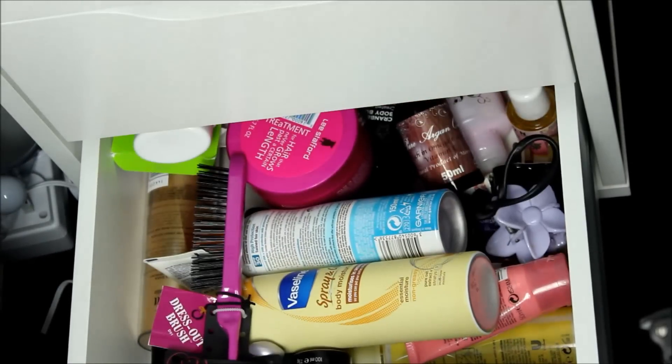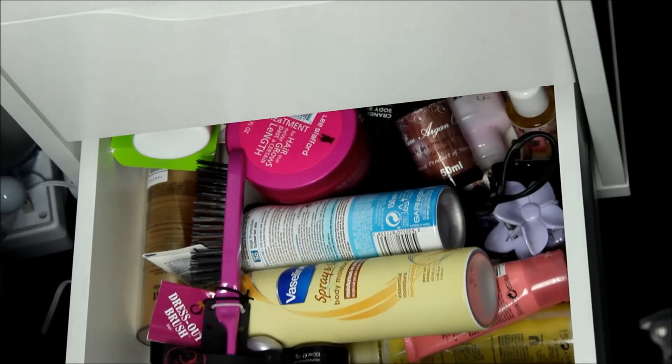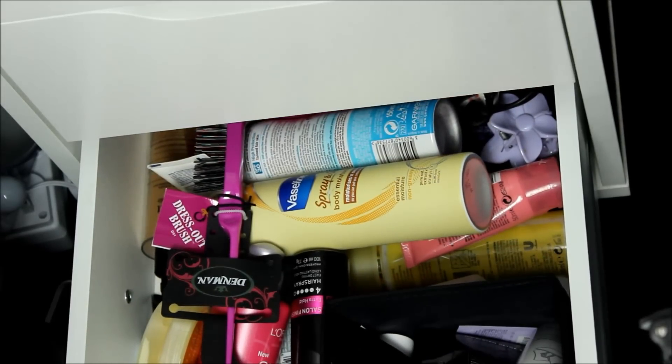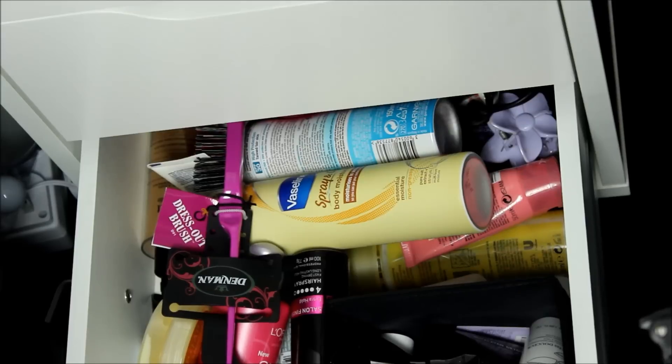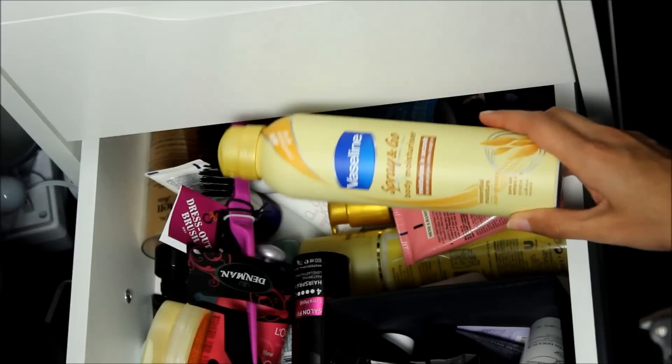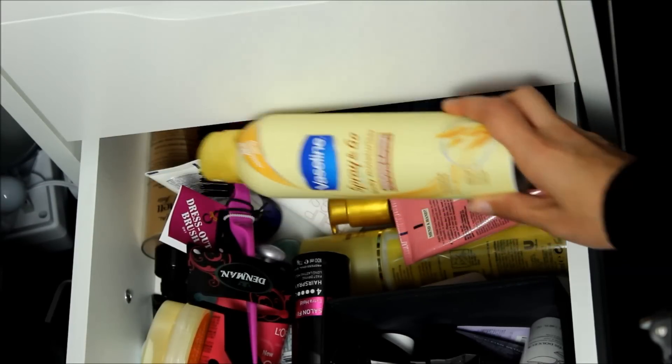That's everything makeup wise. In the very bottom drawer I have body products and samples — some moisturisers, some hair brushes, some hair stuff, some shampoo samples, and some makeup remover samples. This isn't very interesting but I do really like this Vaseline Spray and Go body moisturiser because it's just so easy and quick to use. So that was my makeup collection — I hope you enjoyed it and found it useful and it gave you some helpful tips on how to organise your makeup. Let me know if you'd like to see reviews or features on any of the products you've seen, and like this video if you liked it and subscribe to see more. See you next time — bye!